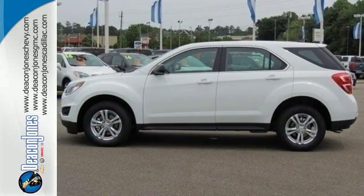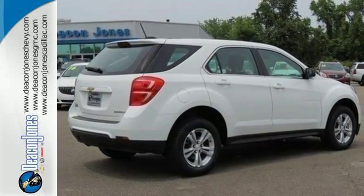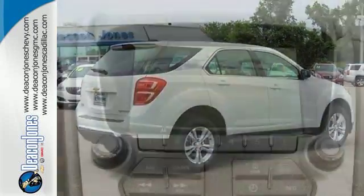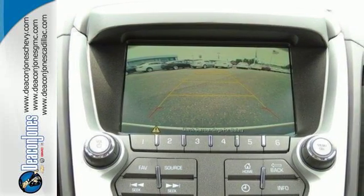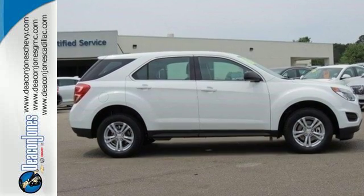You get electronic stability control, traction control, and eyes in spots where you can't see with a standard rear vision camera. You don't need to sacrifice premium style for space and storage. It's all in this 2016 Chevrolet Equinox. Make this one yours today.